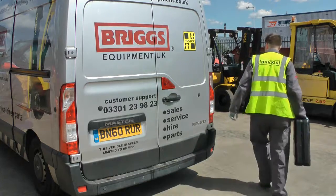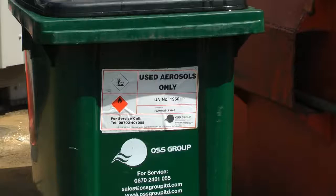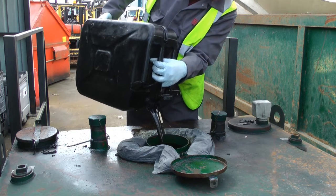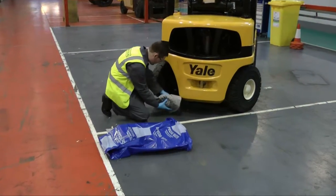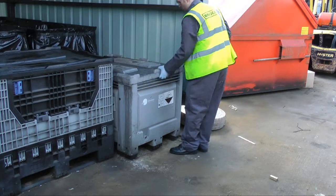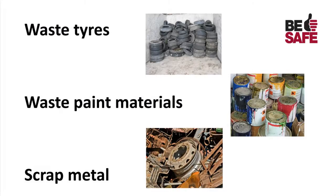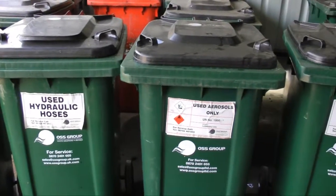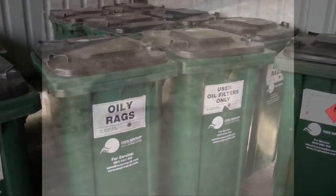The other category of waste is hazardous waste. Hazardous waste includes items such as aerosols, waste oil, oil contaminated materials, waste batteries and other items. All of these items must be disposed of separately from each other. Disposing of these items together can cause dangerous reactions.